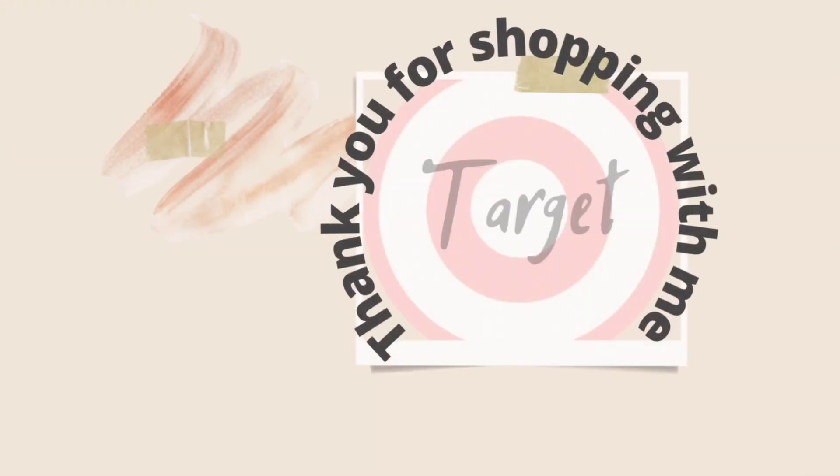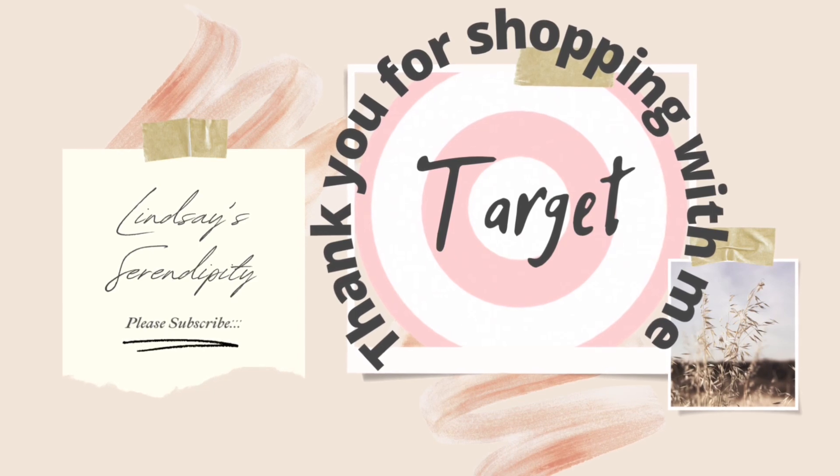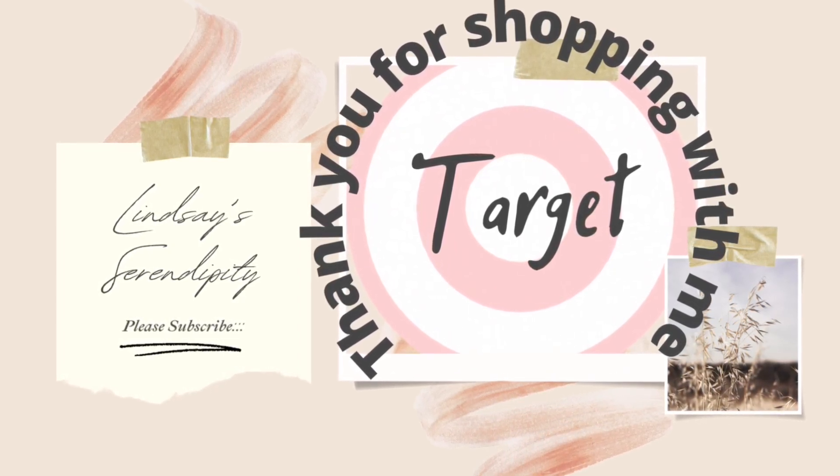That is going to conclude today's video. Thank you for being here and for watching. If you enjoyed today's video and want to see more like it in the future, be sure to give this video a big thumbs up, subscribe if you're new, and I'll see you guys in the next one. Bye!